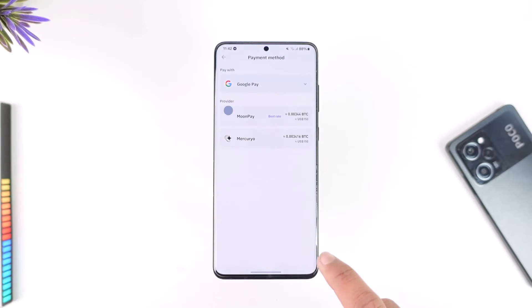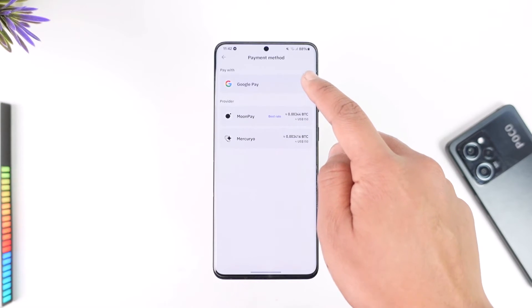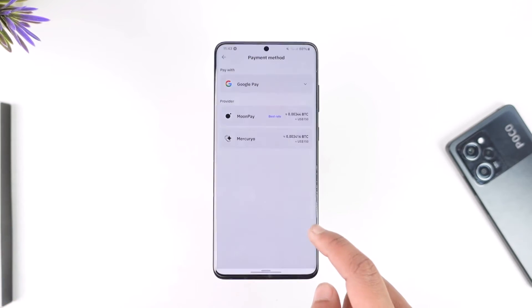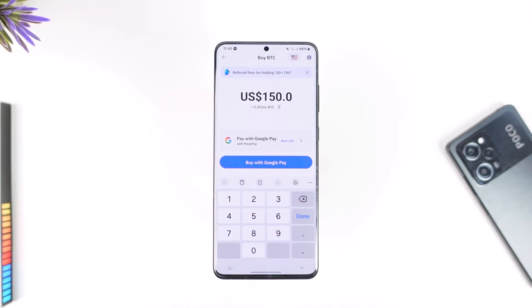If you use Google Pay, you can then choose to buy with your Google Pay account instead. Here you can tap on this and you'll see other options that are available — I selected Google Pay, or you can select credit cards. If you're using an iPhone, you'll have Apple Pay. You can add a debit card to your respective Google Pay or Apple Pay, then choose to buy with Google Pay instead, since there's no direct debit card option.